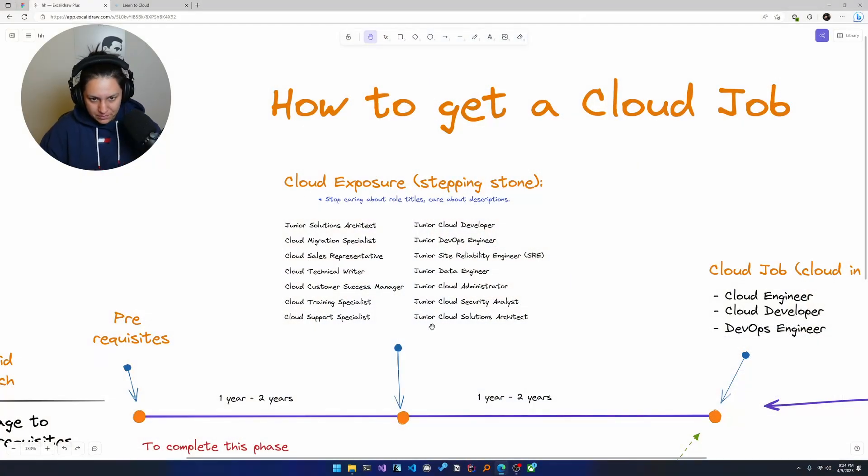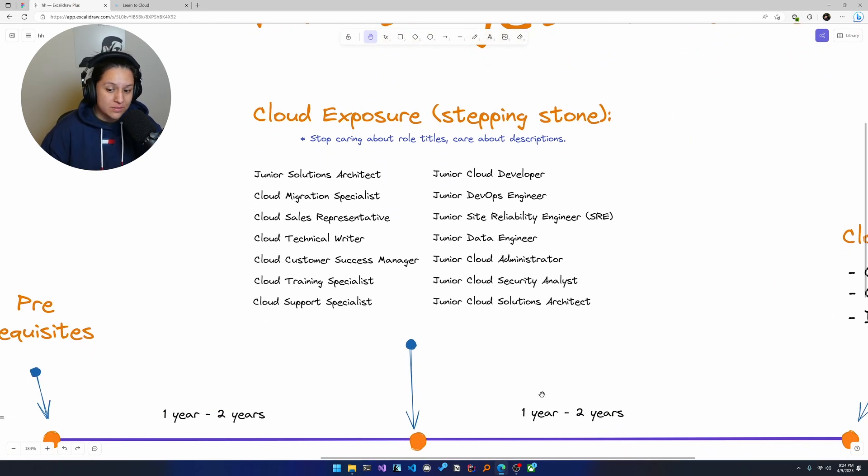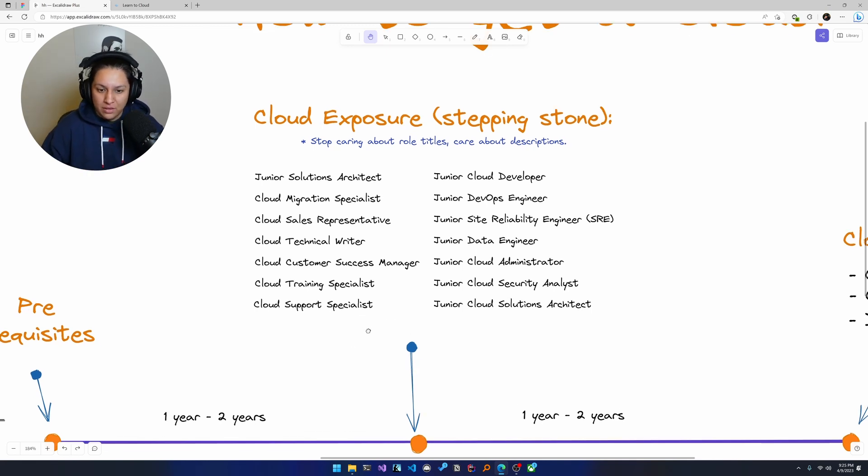Back into this cloud exposure phase — I think you can potentially spend a year to two years here, though a year to a year and a half is solid. That, coupled with your past year to two years of experience, means in terms of skillset you're not lacking. If you're getting rejected, it's probably resume, entering skills, not networking enough, something like that.